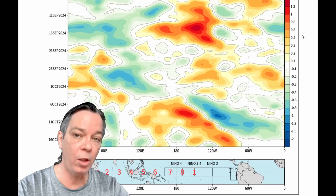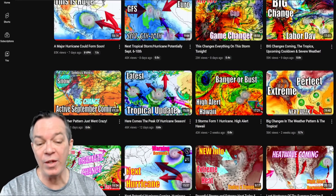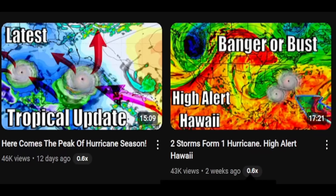We're showing a historically low and quiet peak of our hurricane season. I talked about this 12 days ago and two weeks ago about how this was going to be either a banger of a hurricane season or a bust.